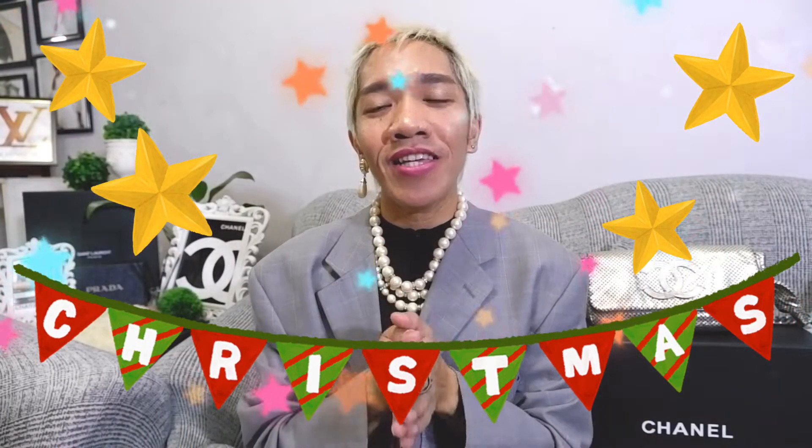Hi guys! Welcome back to our channel. So it's three days before Christmas, so I would like to greet each and every one of you. Merry Christmas and Happy Holidays!